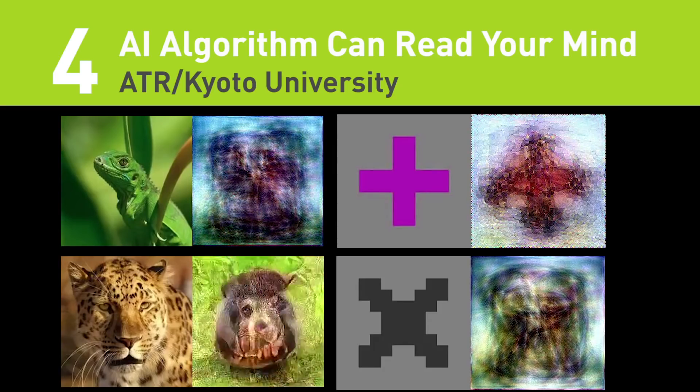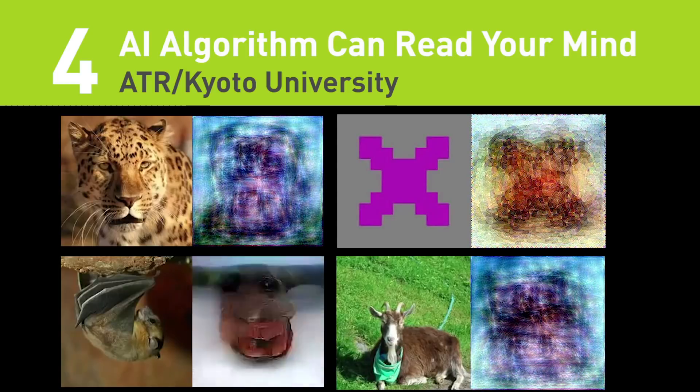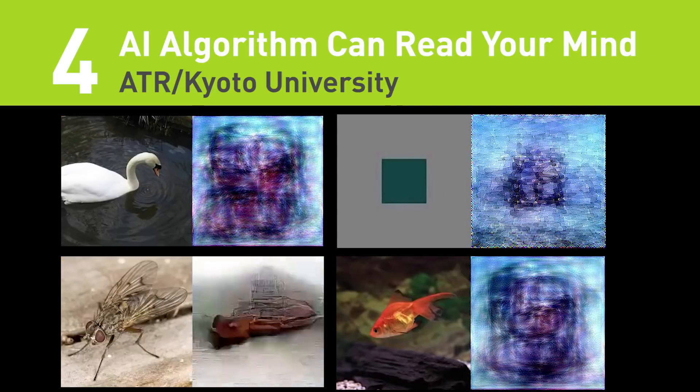Number four: an AI algorithm that can read your mind. The researchers trained their decoders on fMRI data measured while human subjects looked at images over a 10-month period.